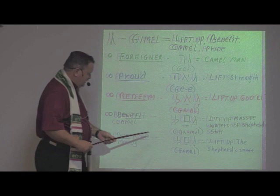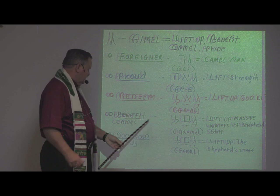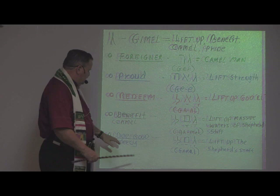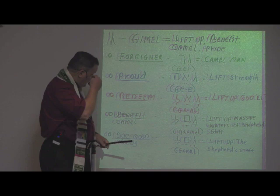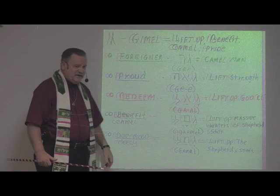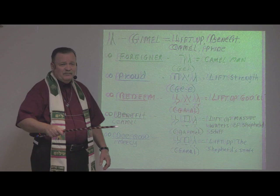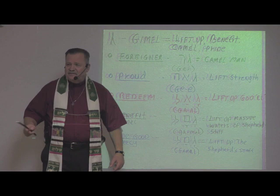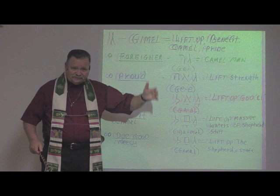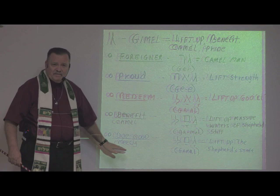To do good or show mercy — we have Gimel, then Mem which means massive waters, and here is the shepherd's staff. So to do good or to show mercy is to lift up the shepherd's staff. When they came to crossing the Red Sea and the enemies were coming behind them about to destroy Moses and the children of Israel, God told him to lift up his staff — which is a symbol of mercy. That symbol of mercy goes out over the water and God parts the water. What a beautiful symbol. God is extending his staff of mercy to each of us because of what the Savior did on Mount Calvary, because he became the Lamb of God, which also was an act of mercy.